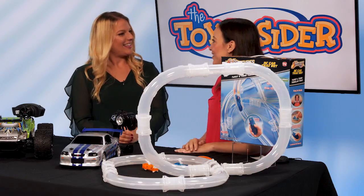Thanks so much for stopping by. Thank you for having me. For more information on these toys, visit thetoyinsider.com or familycircle.com.